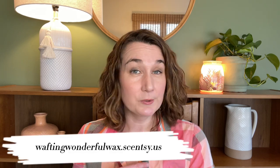Hey guys, Elizabeth Quinn here again with Elizabeth Scents and Scents. Welcome back to my channel. Please don't forget to check out my website, which is waftingwonderfulwax.scentsy.us, where I'm Liz Quinn, your lead Scentsy consultant.